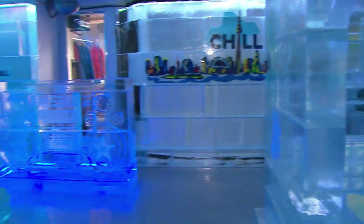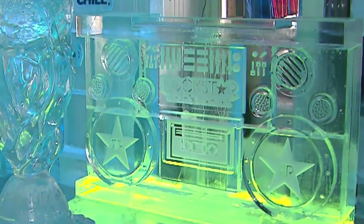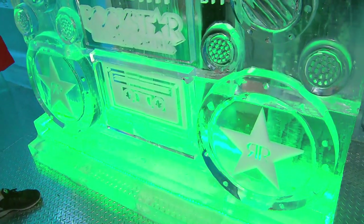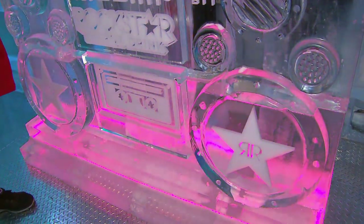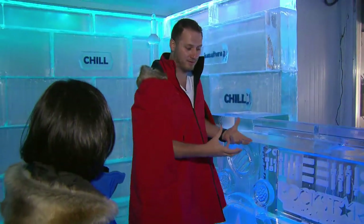No club is complete without a DJ booth, and of course this one's solid ice. The lighting is really neat too — we use LED lighting, which uses very low energy, and it's perfect in the ice because it doesn't emit any heat. So we can embed it right into the ice, and it not only lights it up, it makes it glow.